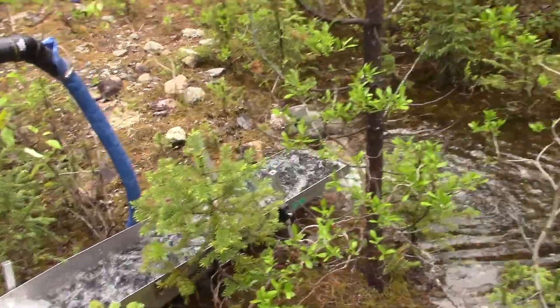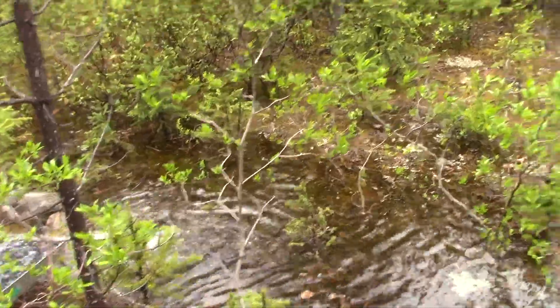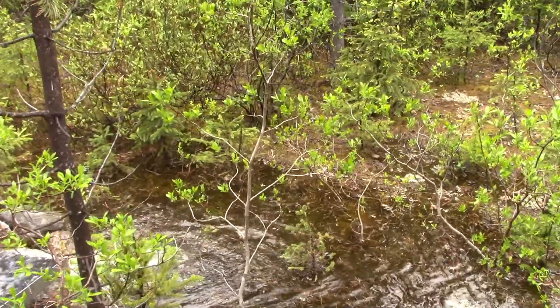We've got good water flow and we have ourselves a nice tailing pond here. It doesn't even flow towards the river — it's going out the other way, so it'll settle out fine and be good for all the fish.